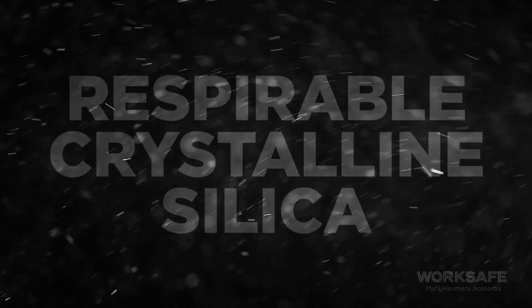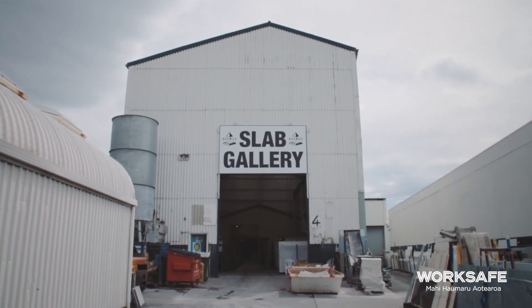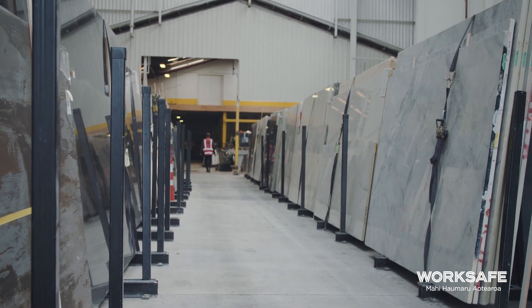There are serious health and safety concerns from exposure to respirable crystalline silica, or RCS dust, and this comes from kitchen or bathroom benchtops. These kitchen and bathroom benchtops are made of engineered stone and they've become increasingly popular in New Zealand. Our concern is about accelerated silicosis, which is the health issue that can be acquired from inhaling the RCS dust.